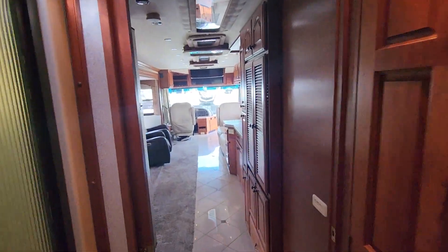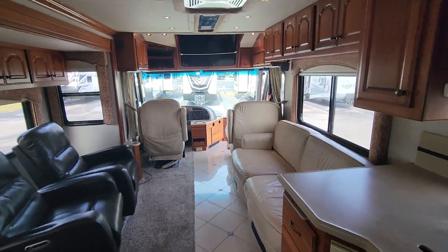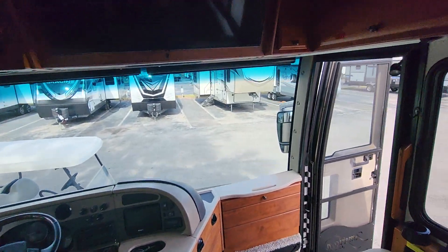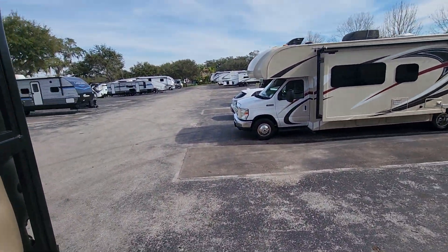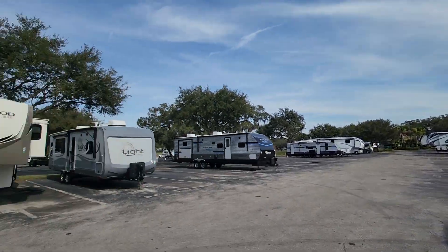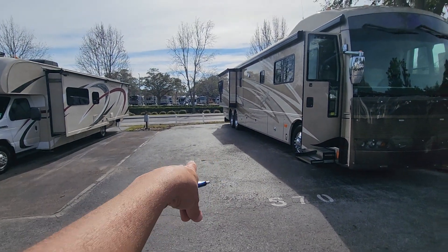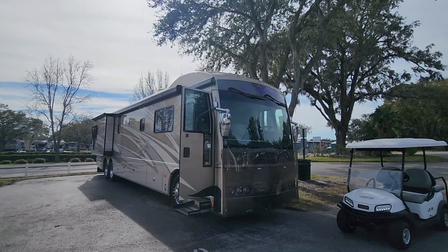This is definitely one of my favorite pre-owned coaches. Rich, Lazy Days Tampa — give me a call, check this one out, it will go fast. It was just traded in probably yesterday or today. That's why it's parked out here on this lot — these are all deliveries. Whoever traded this in just transferred their stuff to their new one and left this one for us.